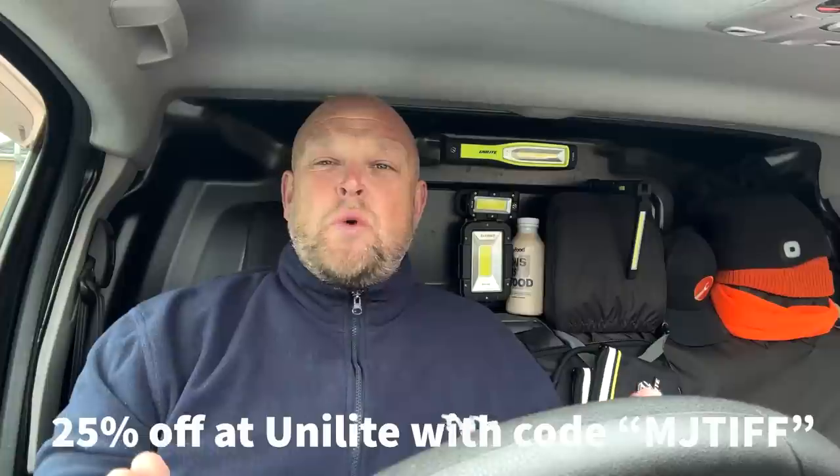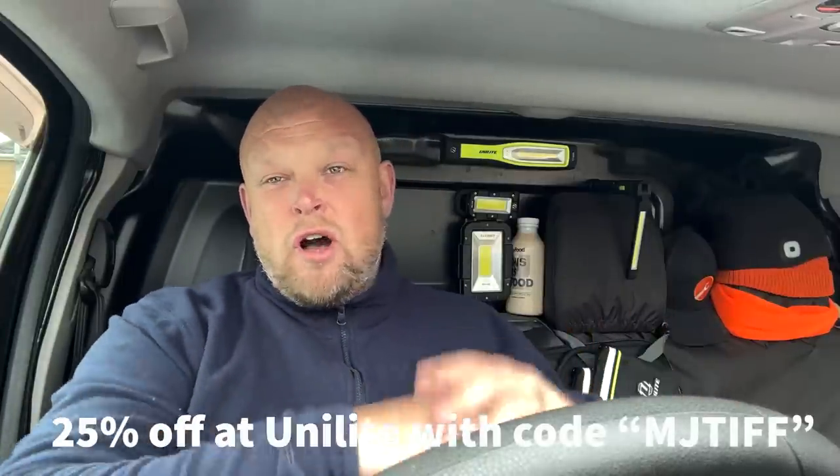I just want to give a big shout out to Unilite, my channel sponsor. They sponsored my channel for the last 12 months and they've renewed my sponsorship, so massive shout out to Alex and all the team at Unilite. I'm going to put together a bundle as a giveaway very soon, so keep your eyes out. If you're looking to buy any Unilite products, use my code MJTIFF and you'll get 25% off. Let's get on with the video — drop me a comment and let me know how you would sort out each of the issues we find on this job.